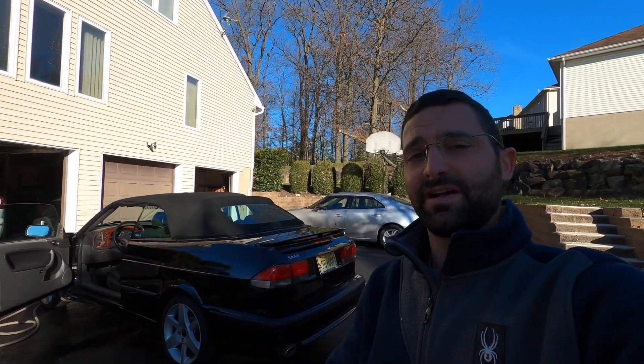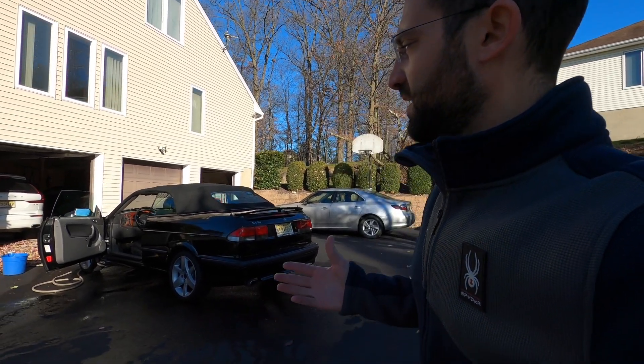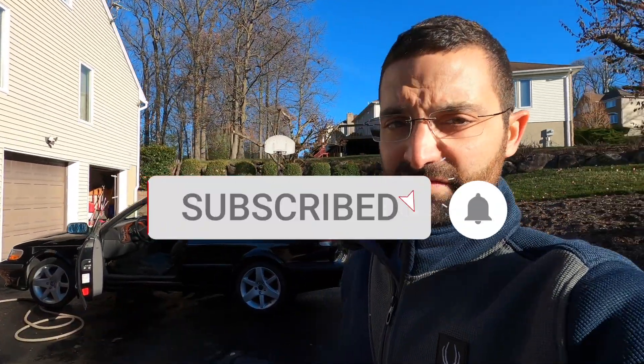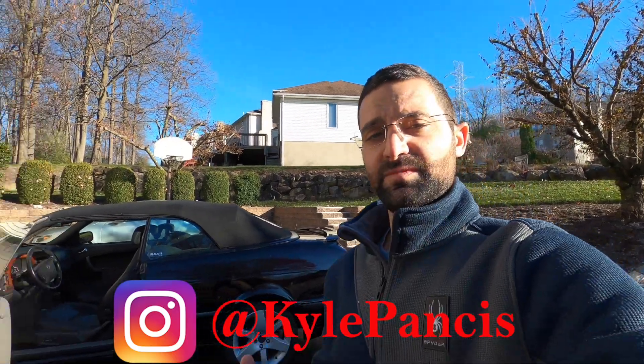So that being said, guys, drop me a comment below or shoot me an email — first come, first serve. I don't care how it goes, whether it's $2,000 with the transmission out or $3,500 with the transmission in. If I wait to put the transmission in, I have an appointment with a local Saab shop for January, so it's not going to get done for a little bit of time. But I'm not really in any rush to sell it. Please like, share, subscribe, shoot me an email. You can reach out to me on Instagram at Kyle Pantsis as well. If you're interested, please be serious — serious email, serious offers. That's where we're going to leave it. I'll see you guys in the next video.